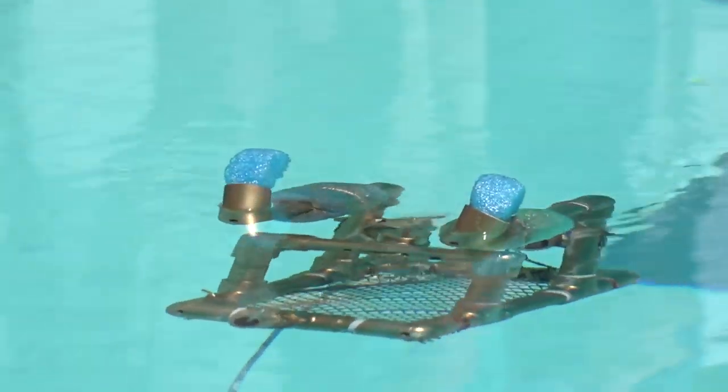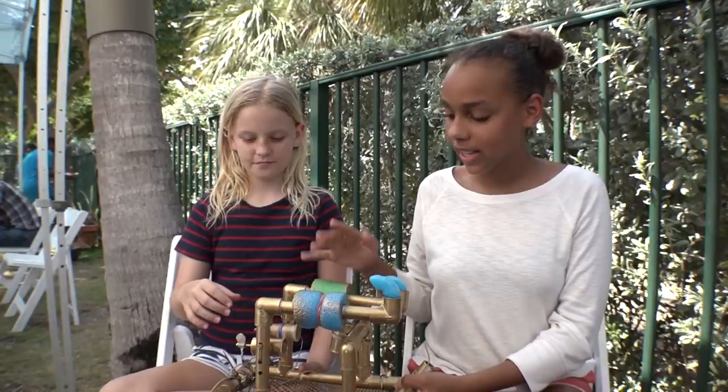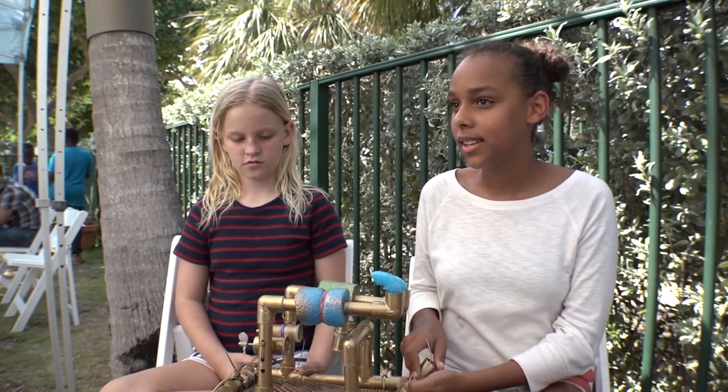The team named their ROV Hermione Chipotle Granger. We had to cut the pipes and we had to drill holes in them to let the water flow through. And then we had to assemble the pipes and find out the buoyancy. And for the motherboard, for the control, we had to solder iron it on and stuff.